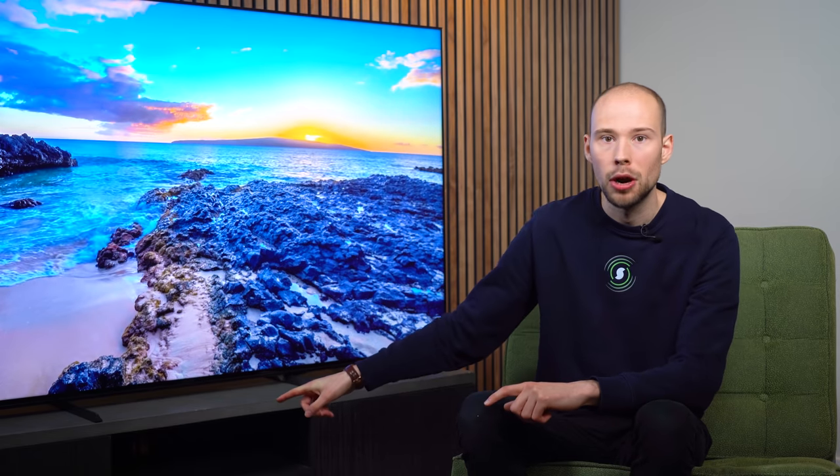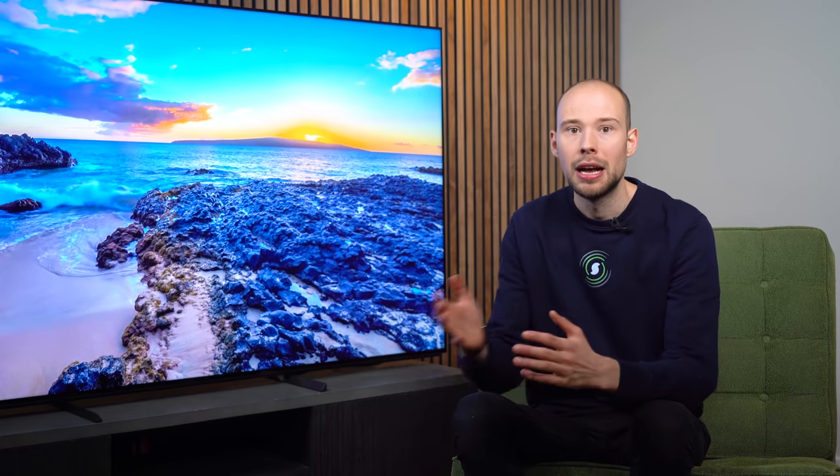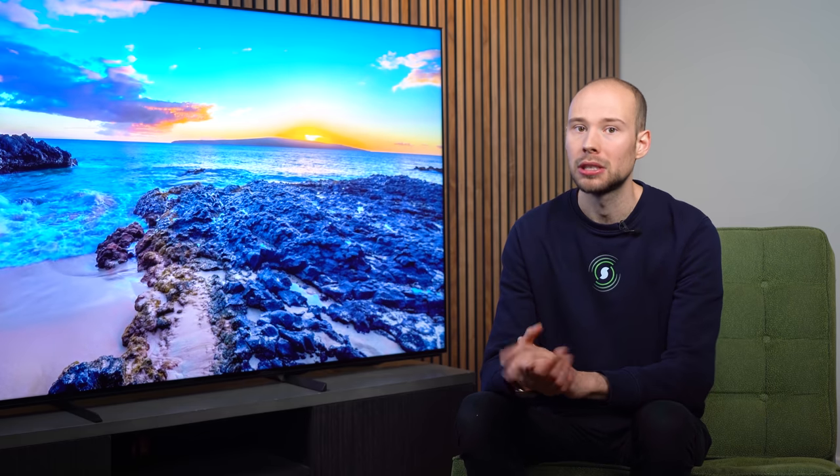The legs come in three different positions: the standard position, the soundbar position which raises the screen by a couple of inches so a soundbar doesn't intrude onto the bottom of the screen, and if you opt for the 75-inch or 85-inch version you also get a narrow position — very handy if you're on a smaller TV stand but still want to benefit from a larger screen.